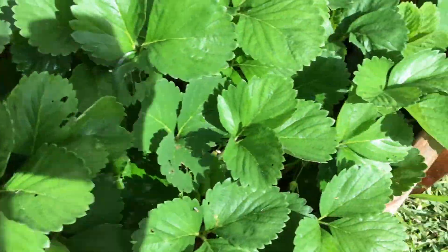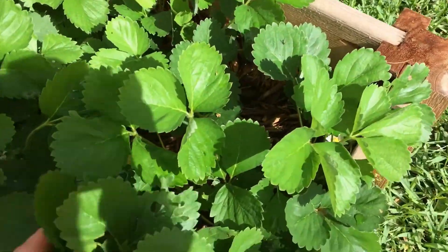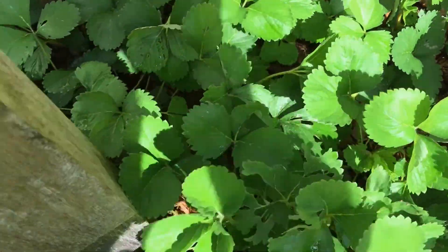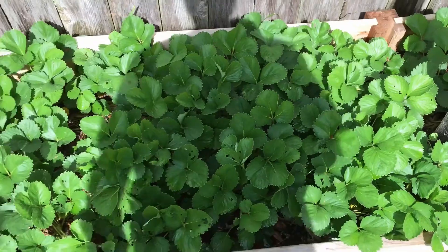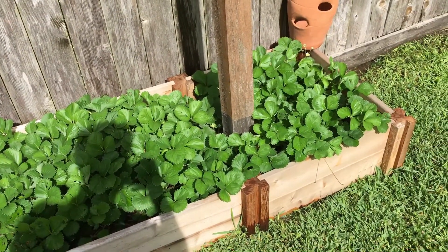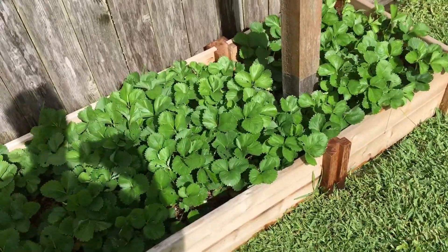We got a strawberry patch over here. Haven't really been getting a lot of strawberries. In Southeast Texas, we've struggled with the critters getting our fruit, but the plants look great. We had these in a raised bed on the other side of the garden earlier and we moved them over here this year.